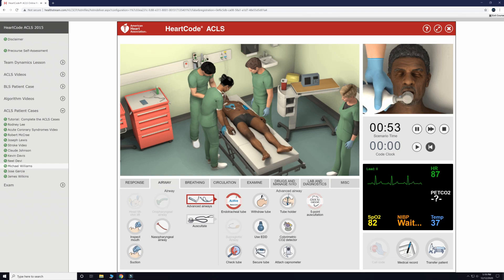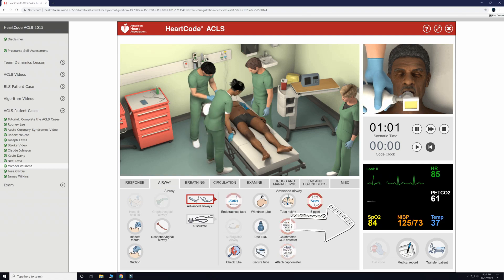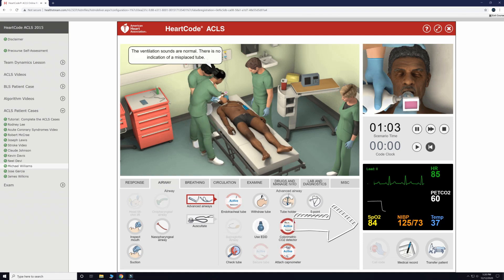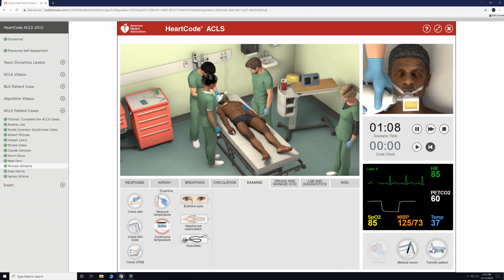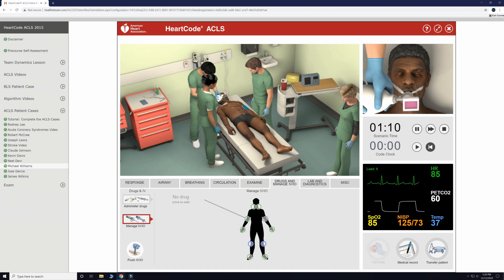Now that the ET tube is in, we will confirm placement with five-point auscultation and watch for an increase in the SpO2 percentage. At this time, we are giving 15 liters per minute of oxygen and ventilating at a rate of 10 breaths a minute.